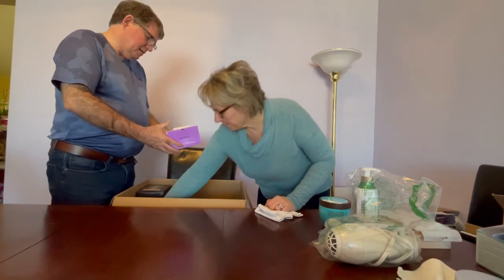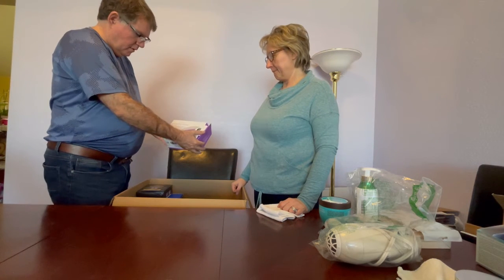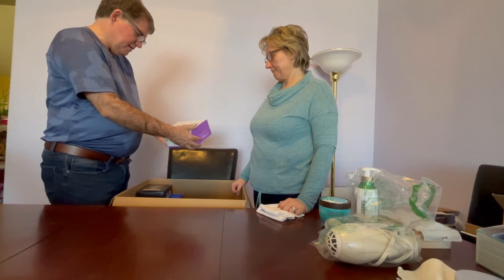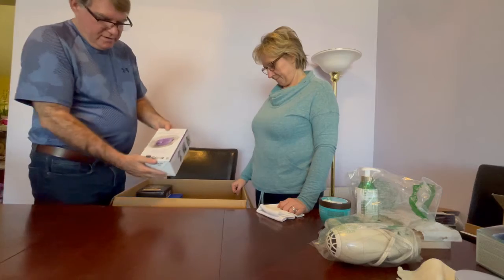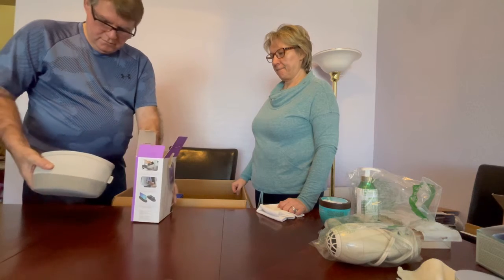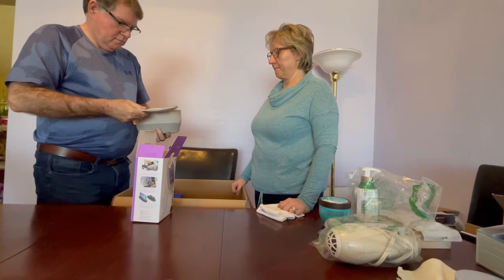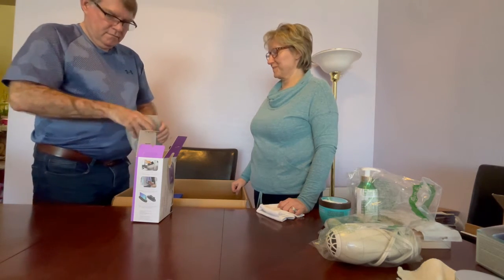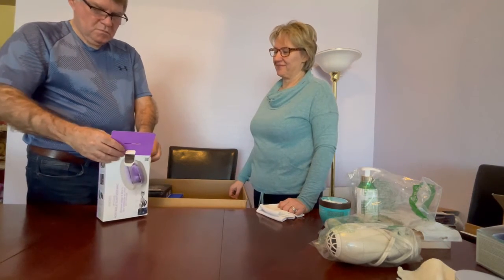We've got a portable UV clean sanitizing bag — you put your glasses, cell phone, or keys in it and it kills up to 99.9% of bacteria and viruses. We're not entirely sure how it works but we'll test it out and see how it does.